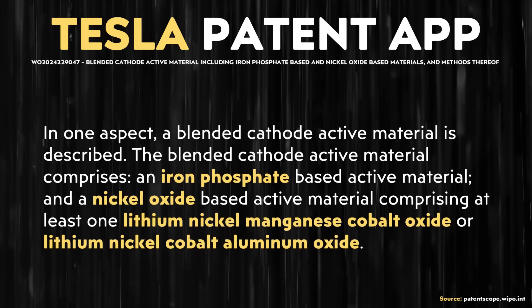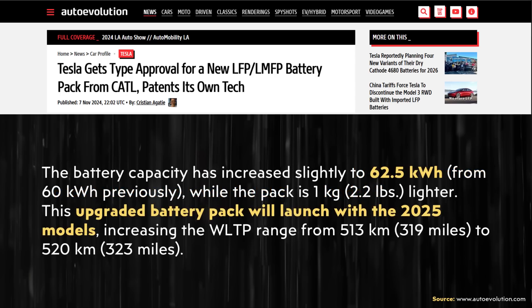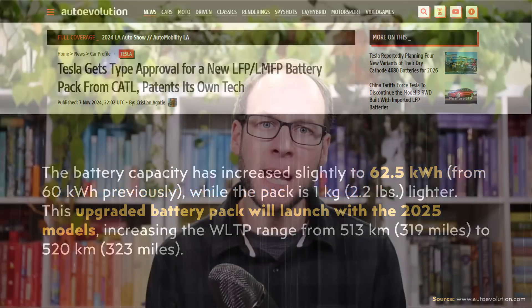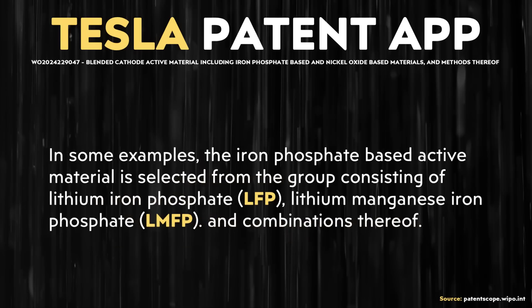In this patent application, hybrid LFP chemistries are described that have mixed in, for example, nickel-manganese-cobalt (NMC) or nickel-cobalt-aluminum oxide. While LMFP batteries exist — CATL has developed LMFP batteries that Tesla plans to use in the 2025 standard range Model 3 and Model Y produced at Gigafactory Shanghai — I haven't heard of a hybrid between a nickel-based chemistry and an iron-based chemistry until now. Interestingly, beyond mixing nickel-based chemistries with standard LFP, they might also mix that into an LMFP chemistry, creating some potentially novel combinations.